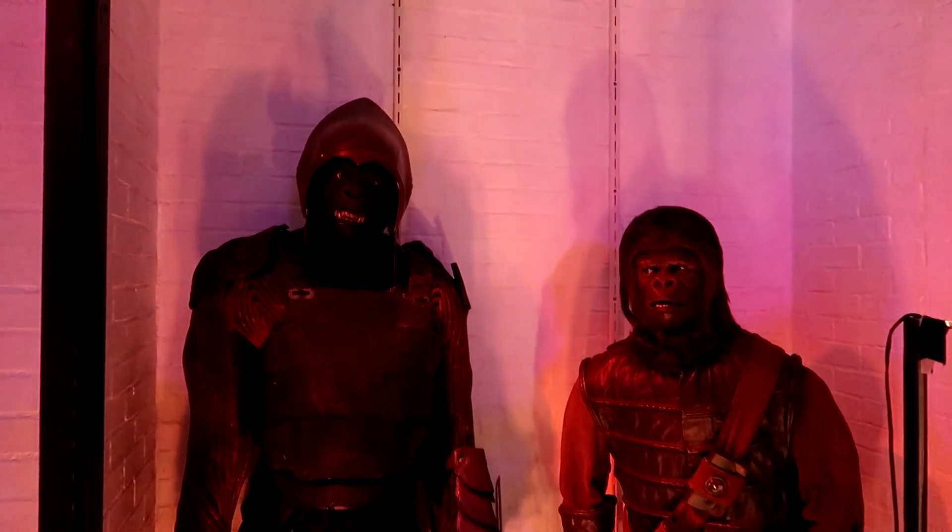These are some makeup prosthetics from Tim Burton's Planet of the Apes reboot back in 2001, and then we have a Gorilla Warrior costume from Planet of the Apes. Alright, let's go into the creepy hallway.